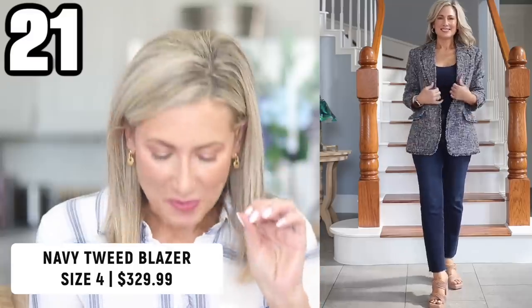As far as the splurge item I kept, it is this Vince navy tweed blazer. It is exquisite — the tailoring, the lining, the pockets, the way it drapes. I love Walmart clothing and Amazon, but every once in a while you splurge and you get it. There is a distinct difference in the fabric and tailoring. This navy tweed is never going to go out of style — I can reach for it 10 to 15 years from now, throw it over a white shirt and jeans or a dress. If this is in your budget and you're on the fence, you will not be disappointed. I'm wearing mine in a size four.